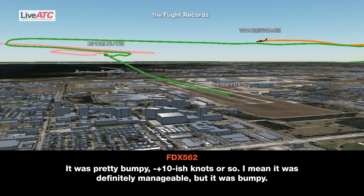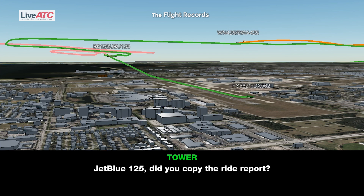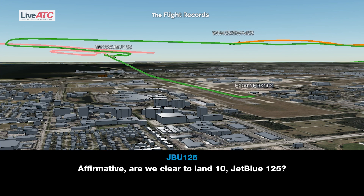That was pretty bumpy, probably plus or minus 10-ish knots or so. I mean it was definitely manageable, but it was bumpy. G-125, do you copy the ride report? Affirmative. Are we cleared to land 1-0, G-125?